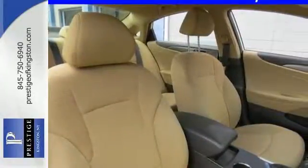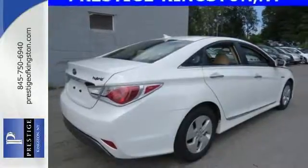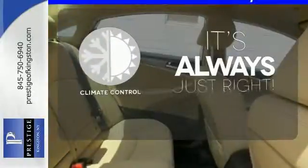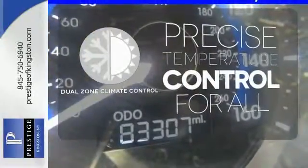Convenience is a bond with the heated mirrors, power locks and windows, cruise control, and an emergency communication system. Set it and forget it with the climate control. No one will complain about the temperature with the dual zone climate control.